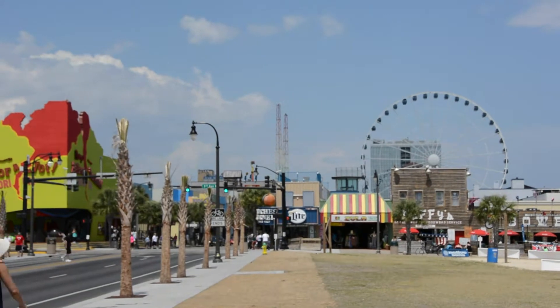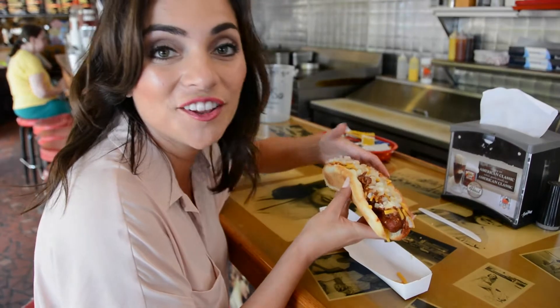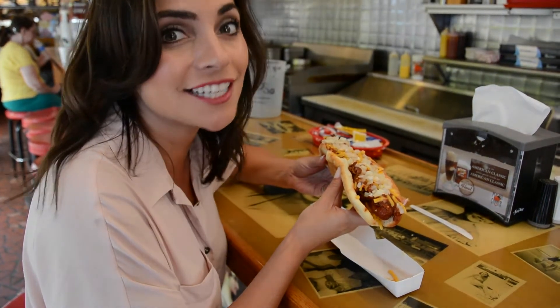Head north on Ocean and stop at Peach's Corner, an iconic eatery known for The Bruiser — a foot-long chili cheese fried hot dog — and a draft of bacon.